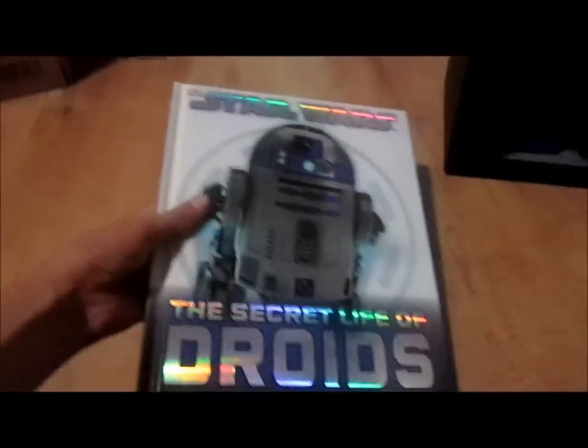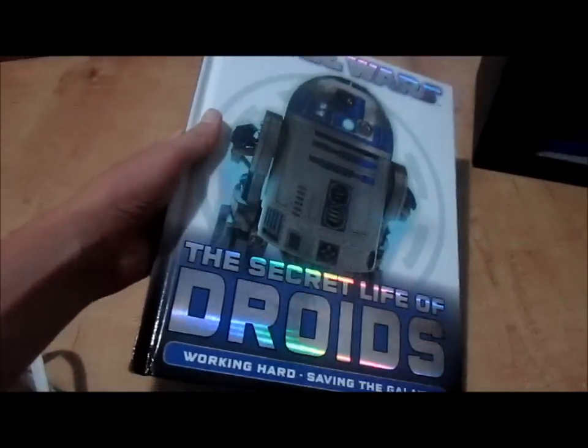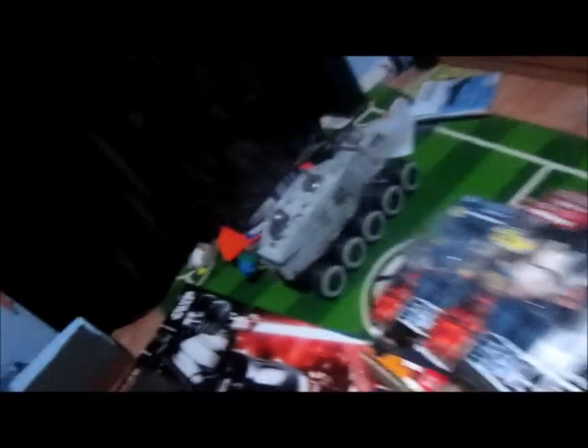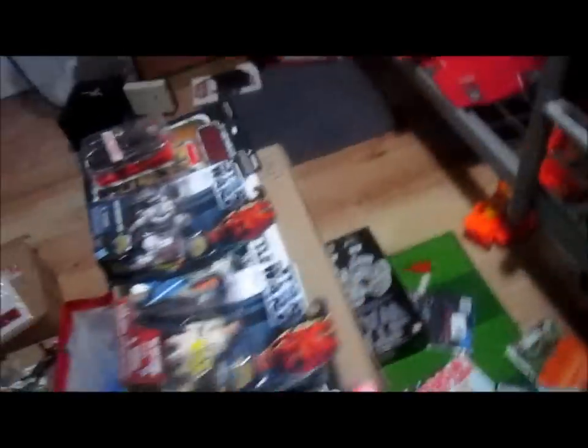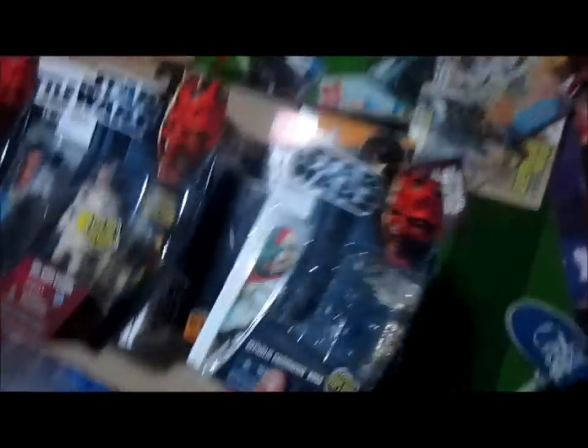From my other auntie and uncle, since they missed my birthday, I got Star Wars: The Secret Life of Droids, which I'm currently reading — it's a very good book. I also got the Batman/Catwoman LEGO city set, which comes with a cool Batman minifigure, so I'll probably do a review on that. Watch out because I'll probably be getting the Superman set too. My auntie is going to take one back and get another one for me as well.